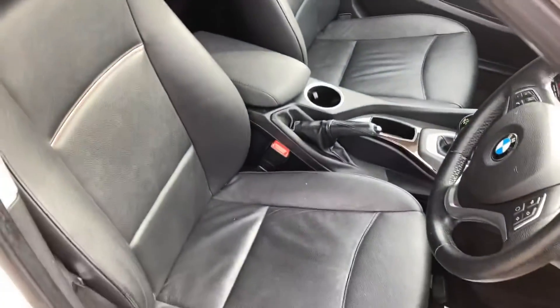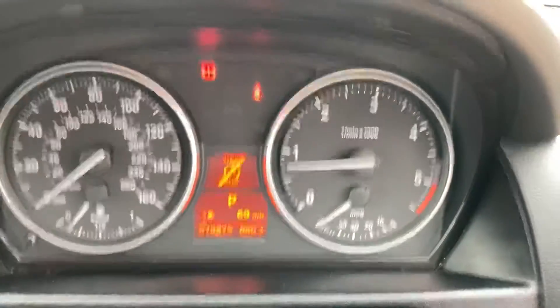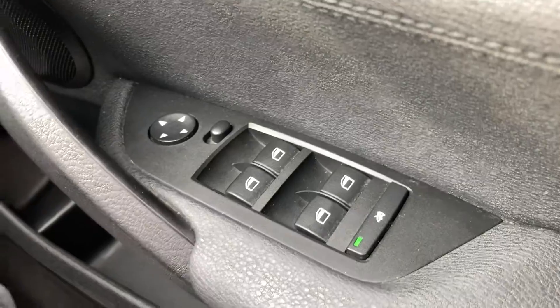It's got leather upholstery. 79,000 miles on the clock. It's got electric front and rear windows, electric mirrors.